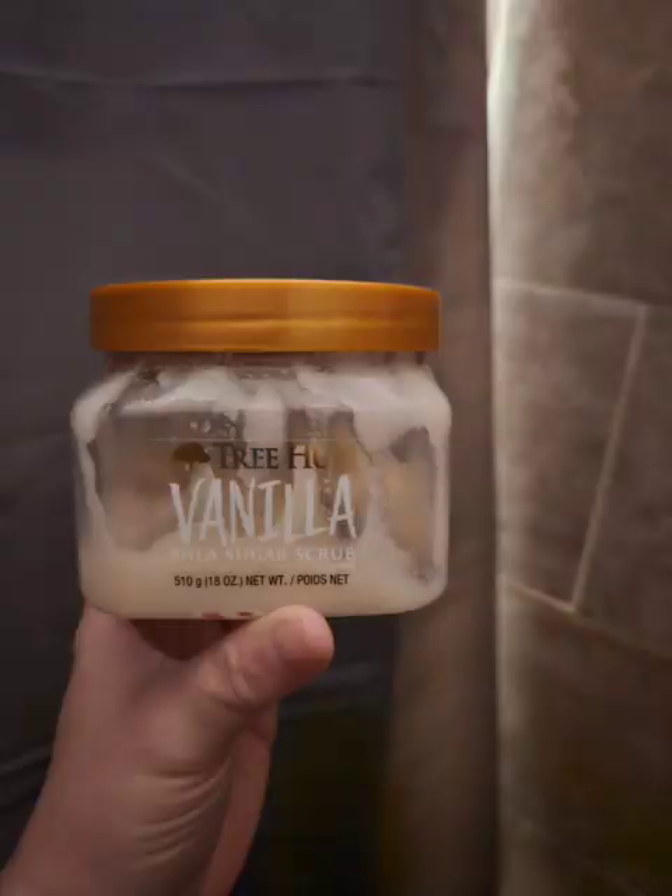After washing my hair, I put conditioner in and while it sits, I use a scrub. Right now I'm using the Tree Hut Vanilla Scrub - I love Tree Hut scrubs and can use them every day. When I used to have Bath & Body Works scrubs I would alternate them since theirs aren't as abrasive, but I ran out of those a few months ago so now I just use Tree Hut. I might skip a day here and there, not because my skin is irritated, but sometimes I just want a quicker shower.